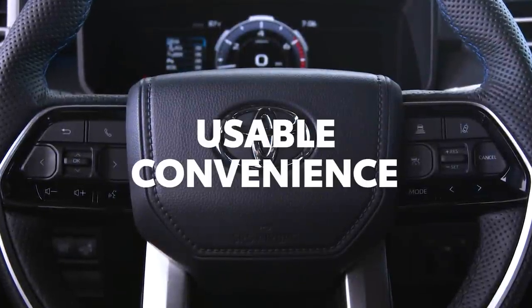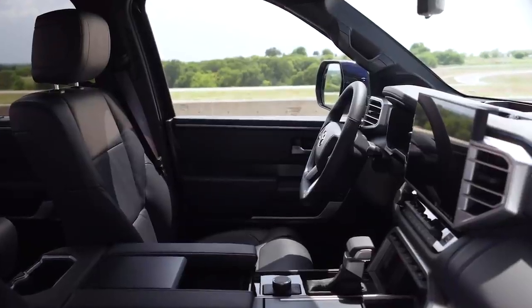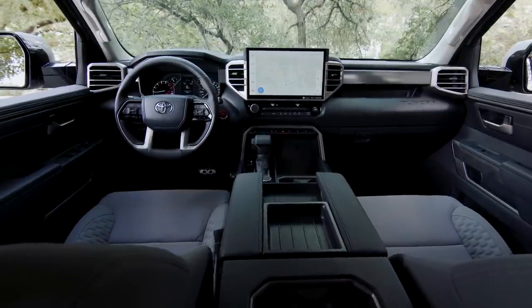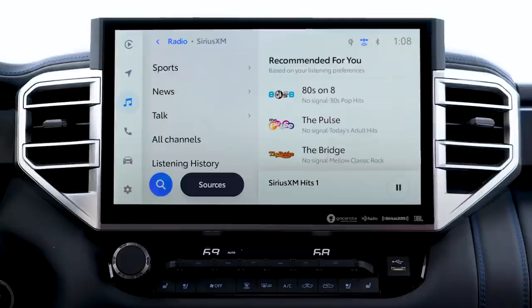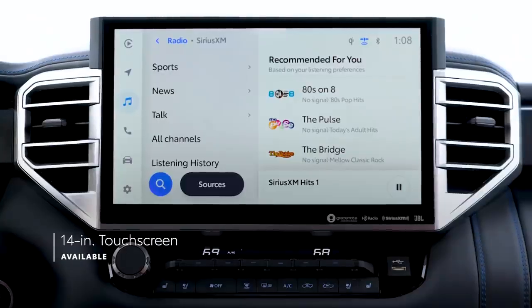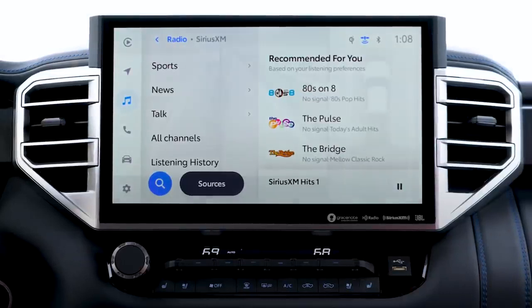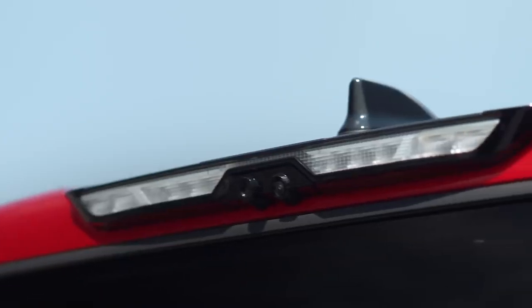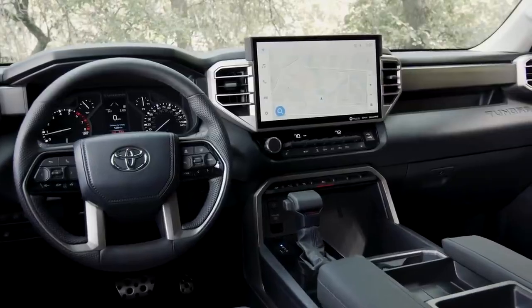It should come as no surprise at this point, but Tundra comes out swinging when it comes to in-cabin tech and driver assistance features. The centerpiece here is arguably the massive available touchscreen sitting front and center. At 14 inches, this display feels like having a television in your truck, and it's used not just for Tundra's panoramic view monitor or its new bed camera view, but also Toyota's beautiful new audio-multimedia system.